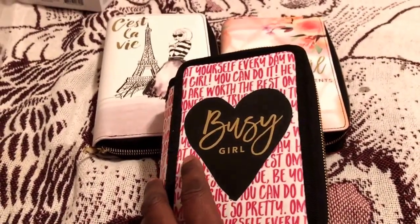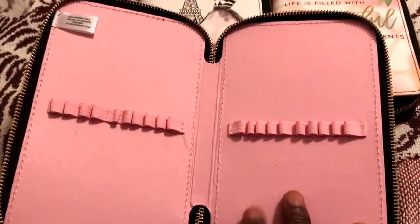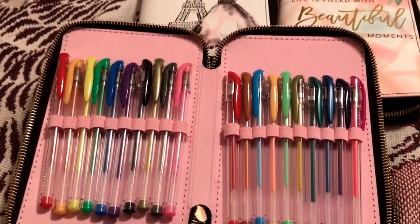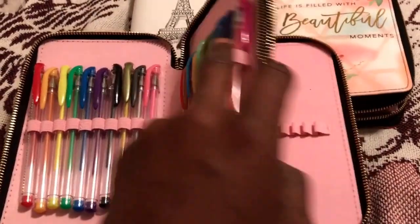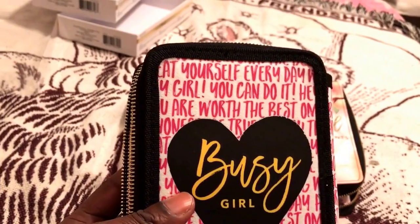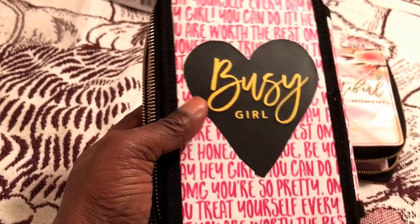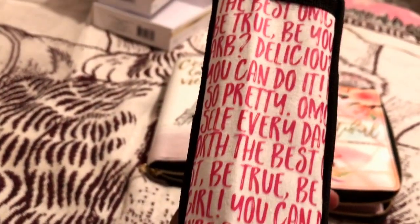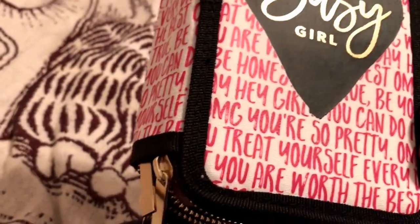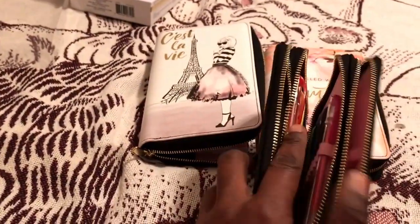So this is the pin holder. I did take it out of the package. It holds 20 pins — they give you 20 gel pens. It says 'Busy Girl' on the back. They have some quotes: 'You can do it,' 'Busy girl, you're so pretty,' 'Treat yourself,' 'Be true' — just really nice. It's nice and sturdy and able to hold a lot of pens.